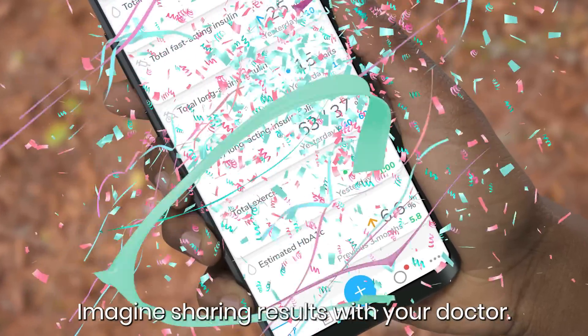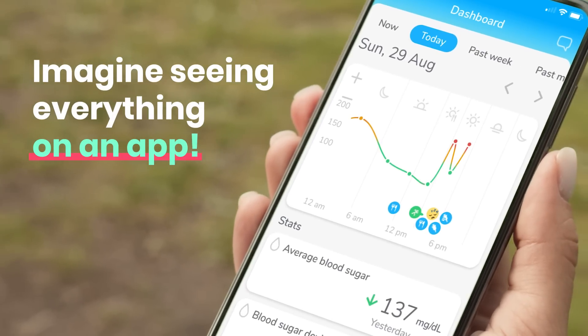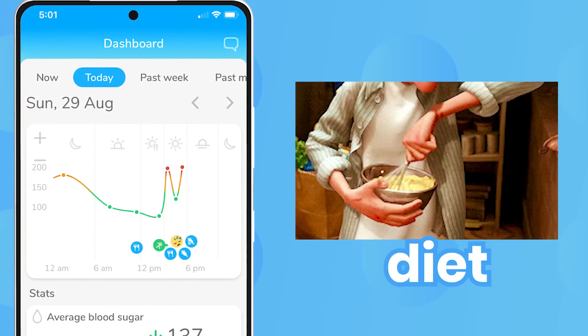Imagine sharing results with your doctor. And imagine seeing everything that affects your diabetes on an app — sleep, mood, exercise, diet.